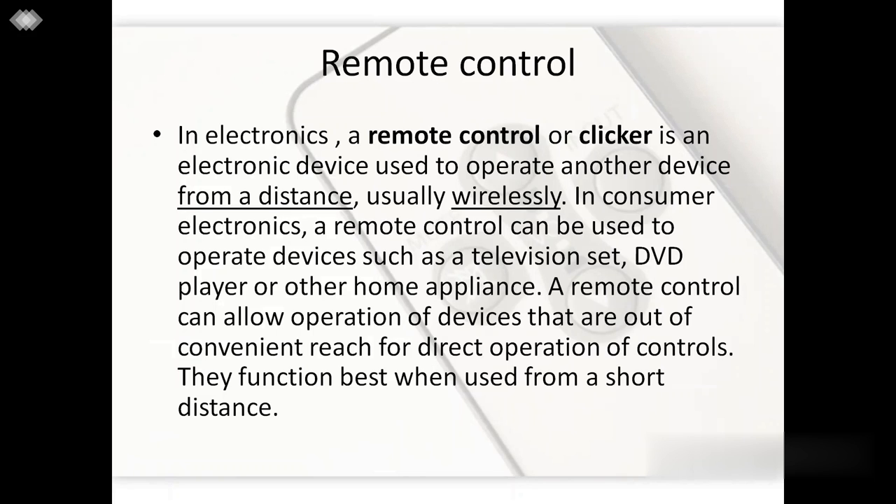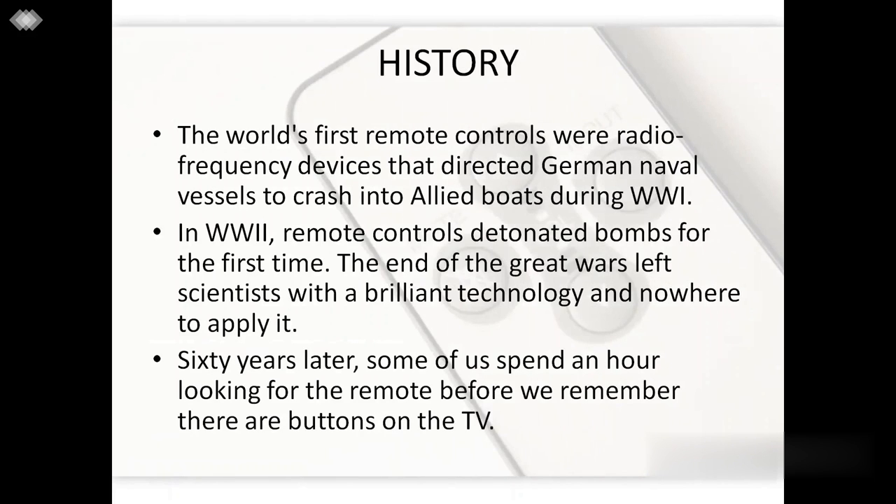Let's see how this technology, which is very much a part of our daily lives, came into existence. The first use of remote control technology dates back to the period of World War I. The world's first remote controls were radio frequency devices that directed German naval vessels to crash into allied boats during World War I. World War II saw little advancement with bombs being detonated with a remote. But by the time the wars ended, scientists were all running behind this great technology to get a good use, and today we are using it for operating almost everything.